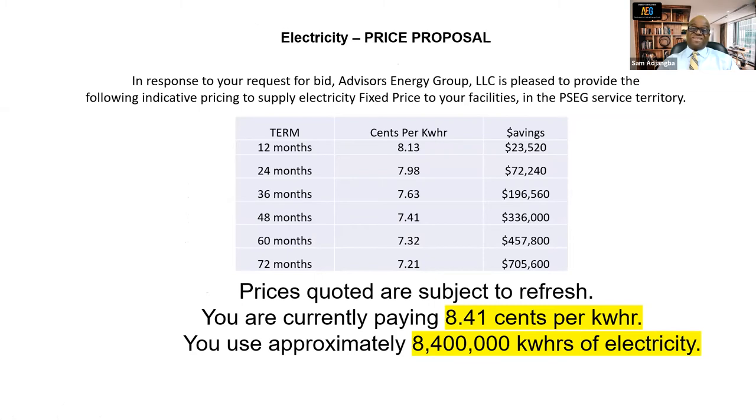This is the pricing we got for them and the savings over different terms. On a 12-month term, we got them a rate of 8.13 cents per kilowatt hour, a savings of $23,520. On a 24-month term, the rate was 7.98 cents per kilowatt hour, a savings of $72,240. On a 36-month term, the rate was 7.63 cents per kilowatt hour, a savings of $196,560. On a 48-month term, the rate was 7.41 cents per kilowatt hour, a savings of $336,000. On a 60-month term, the rate was 7.32 cents per kilowatt hour, a savings of $457,800. On a 72-month term, the rate was 7.21 cents per kilowatt hour, a savings of $705,600.